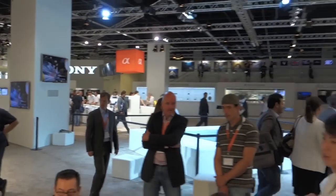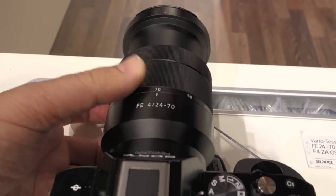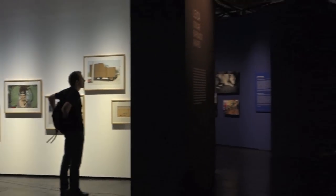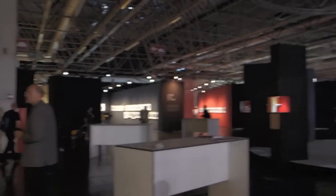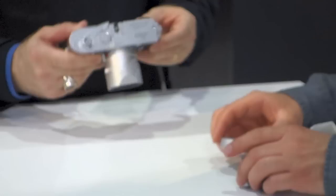Sony's booth was huge. That 24-70 is a beauty, but a little bulky for my liking. But the prize for the best booth has to go to Leica — it's 50,000 square feet, and most of it is a photo gallery. A very nice touch. The crowds couldn't keep their hands off the Leicas.